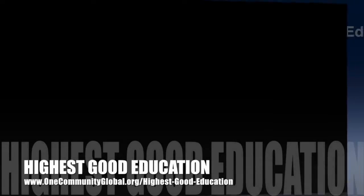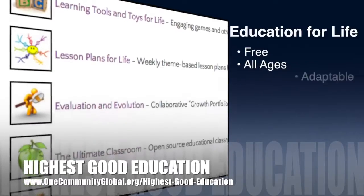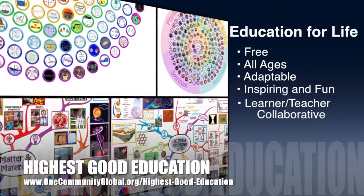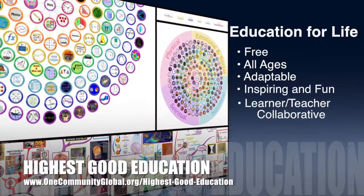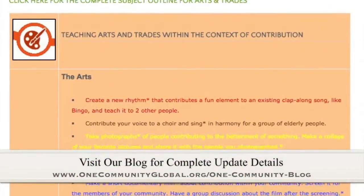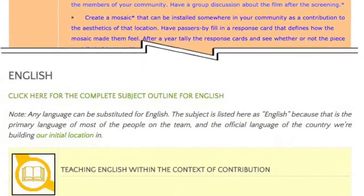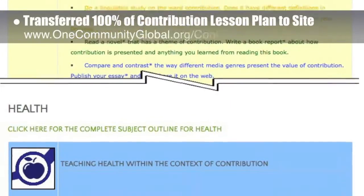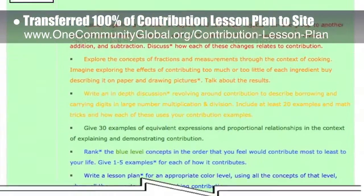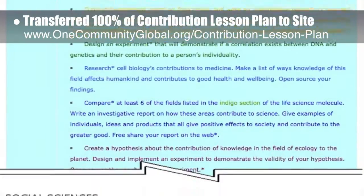One Community's approach to Highest Good Education is open source and free shared, designed for all age groups, adaptable to any schooling environment, inspiring and fun for all participants — learner, teacher, and collaborative — and includes U.S. Common Core standards. This week, the core team transferred all of the written content for the contribution lesson plan to the website. This lesson plan is purposed to teach all subjects to all learning levels and any learning environment using the central theme of contribution.